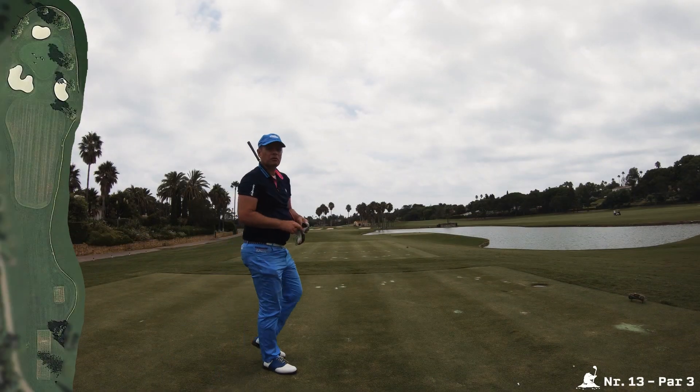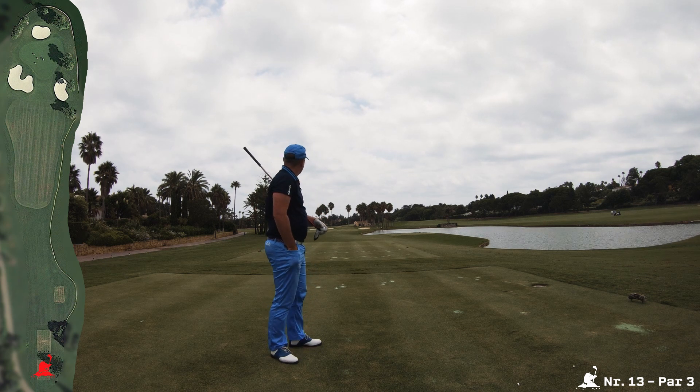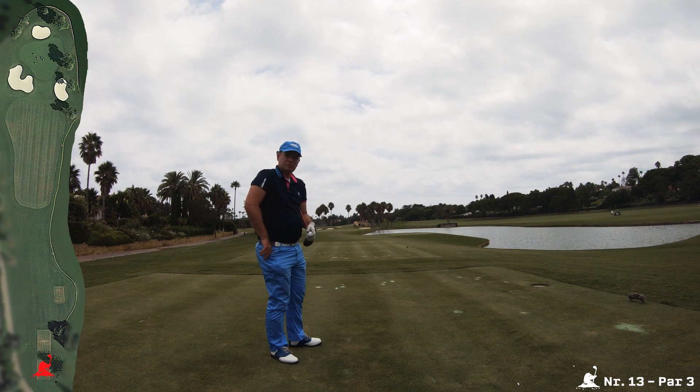A very beautiful hole, I think, nevertheless a very tricky one. It's 180, it's slightly elevated, so you can't let it run to the green — it doesn't work.